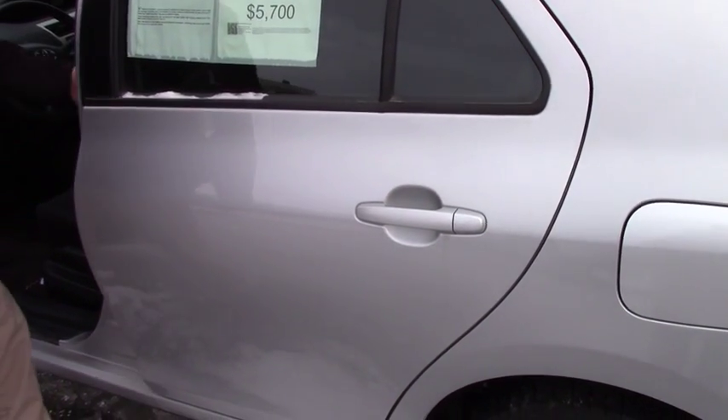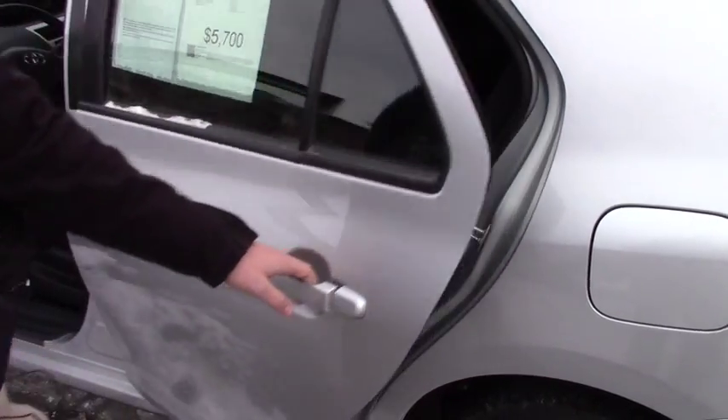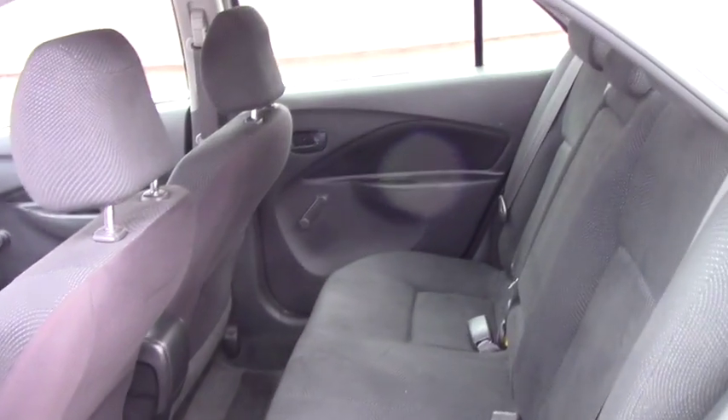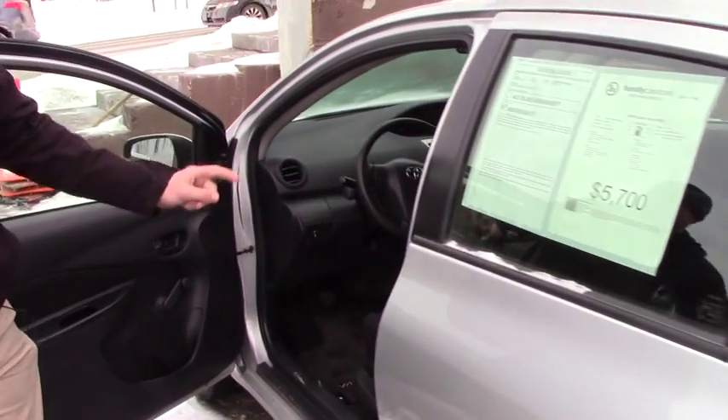Let me unlock it here for you. It's all manual, pretty base. As you see, you got a lot of room still for being a small compact vehicle. With the Toyota, you do also have the bucket seating.